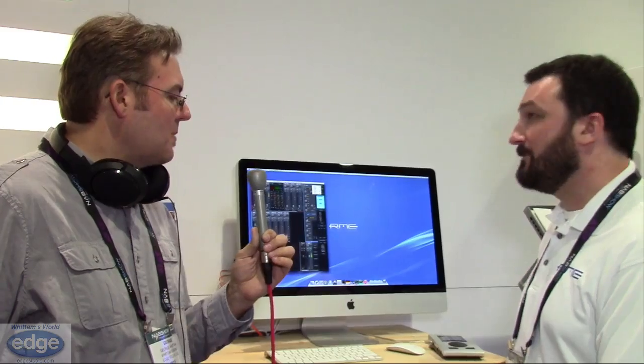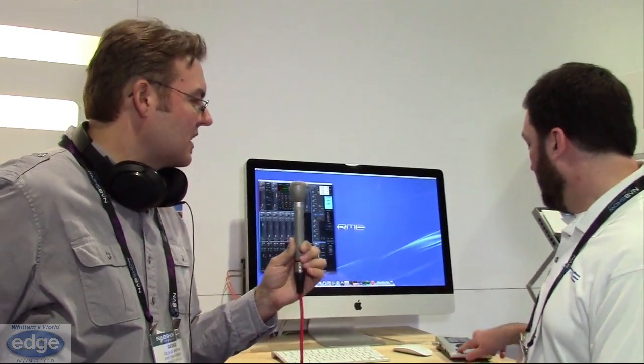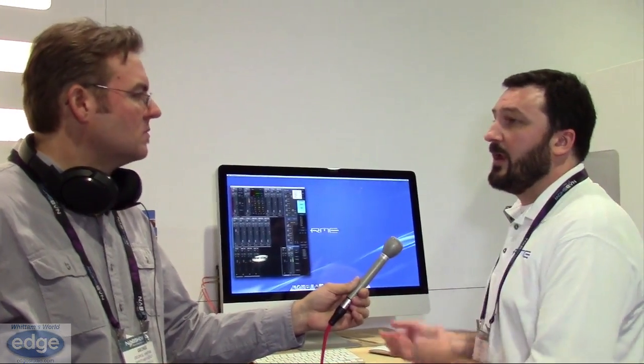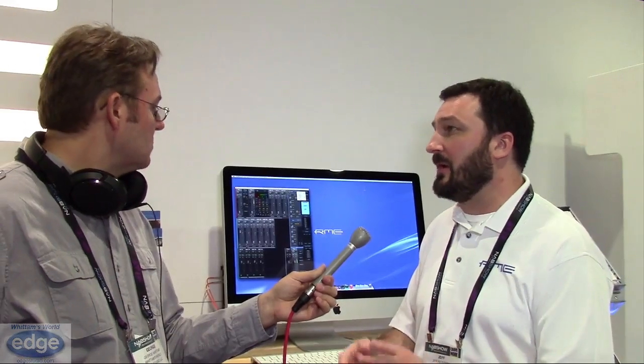When you plug it into an iPad, do you default to class compliant or is there a control interface? You'll need to set the class compliant mode when you power the unit. Once connected to your iPad, we also have a TotalMix app you can purchase through the iTunes Store that gives you access to all the routing inside the hardware right from the iPad, so you can still take advantage of all the low-latency monitoring and mixing capabilities.